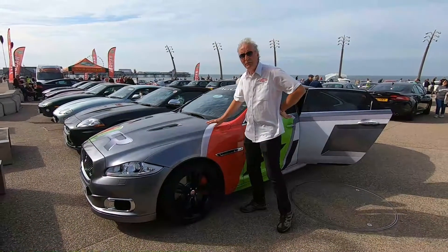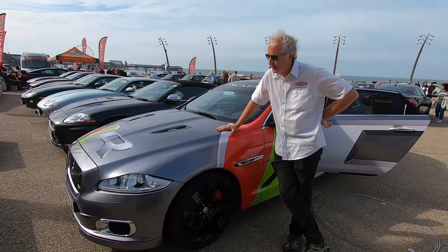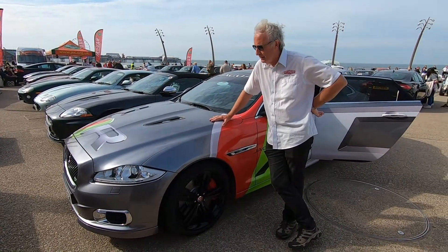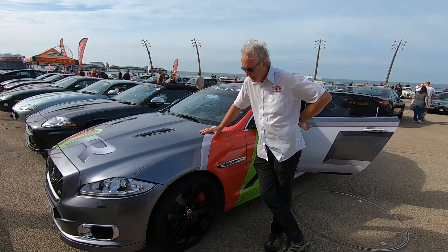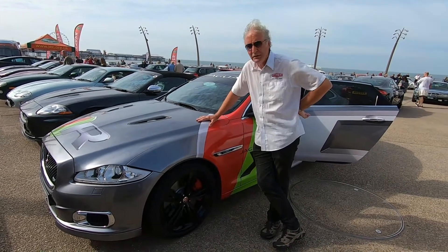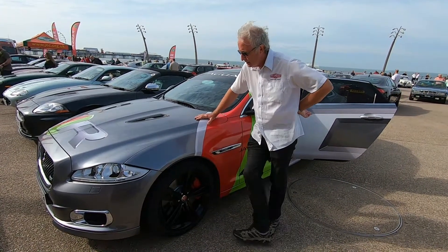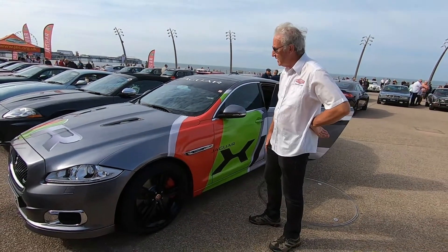This is what we call the Ring Taxi and it was built in 2012 to give people taxi rides around the Nürburgring. Underneath it's a standard XJR — a 500 horsepower one — with a wrap added on the outside so people knew what it was.